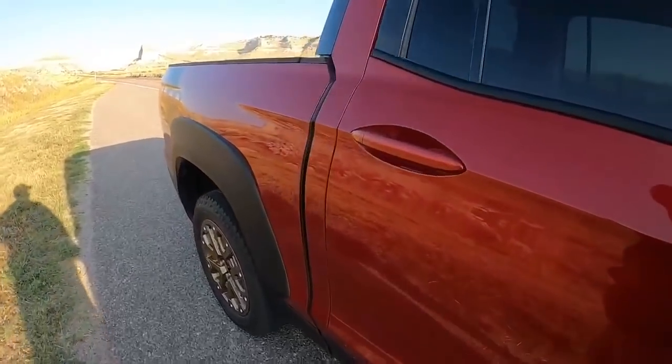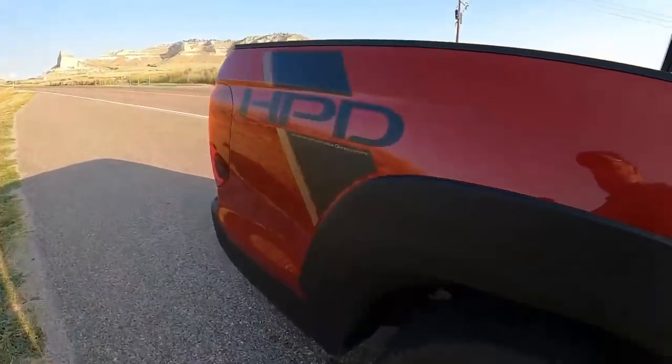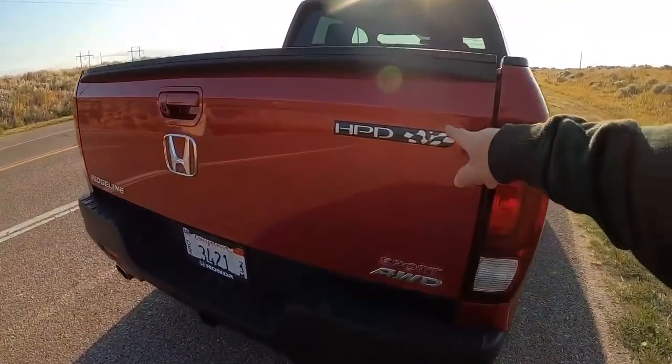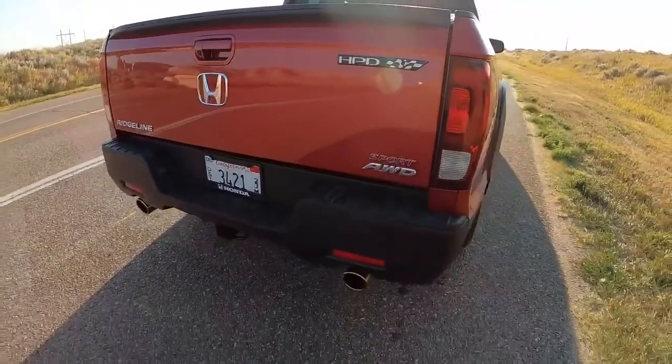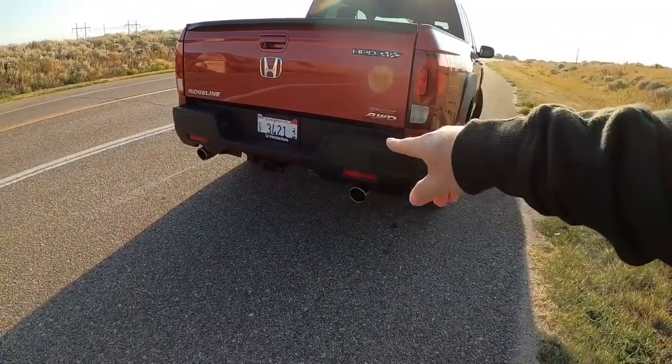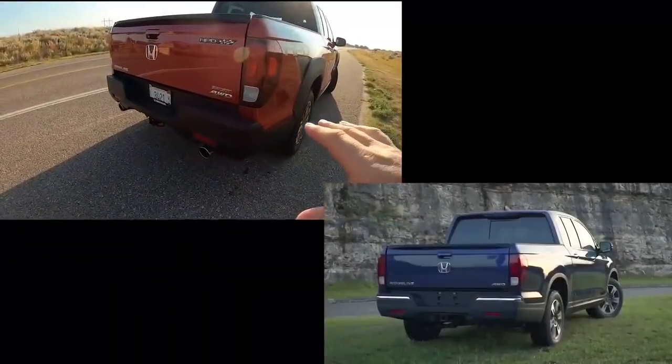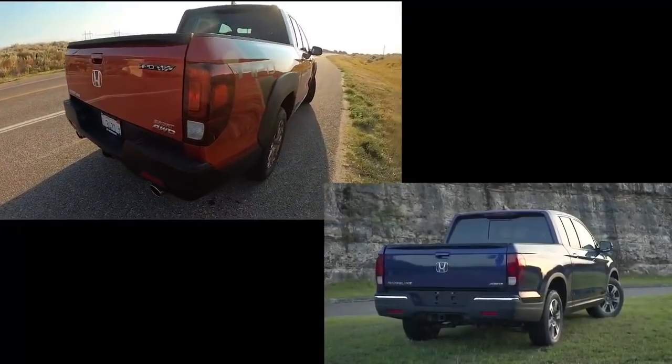You have the new 18-inch tires with the special gold — or bronze — rim. People have loved that or don't love that. You get some different fender flares for the trim package, you get the decal. Come around the side, there's another decal here. This is a Sport all-wheel drive. There is a new rear bumper with dual exhaust, which is new for this year as well.